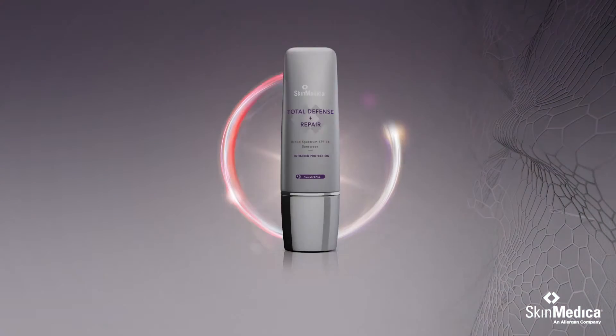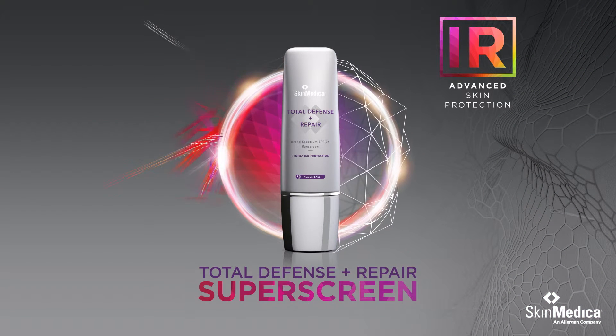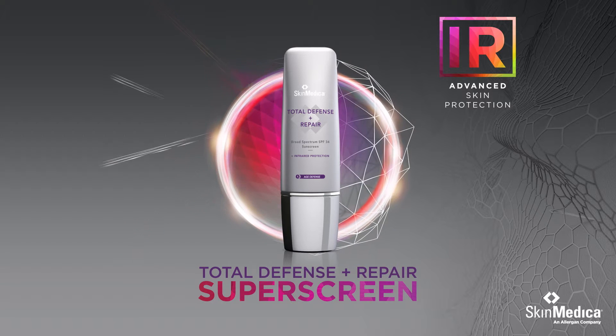Thankfully, the next advance in skin care has arrived. Total Defense and Repair, a revolutionary new skin rejuvenation solution.